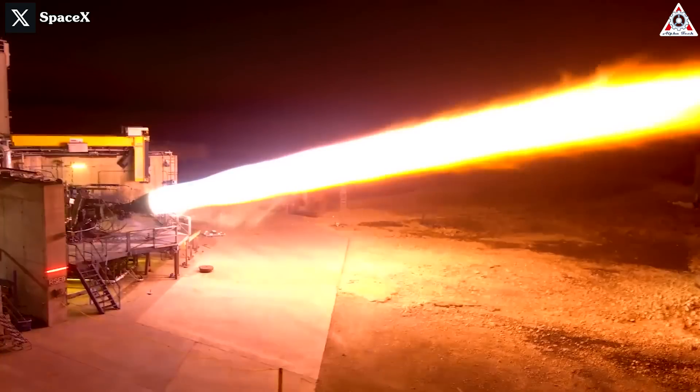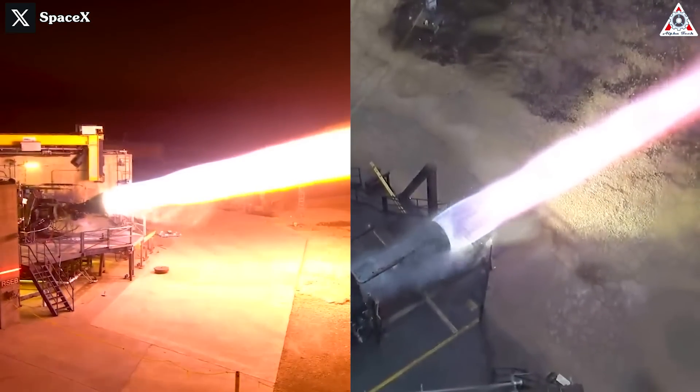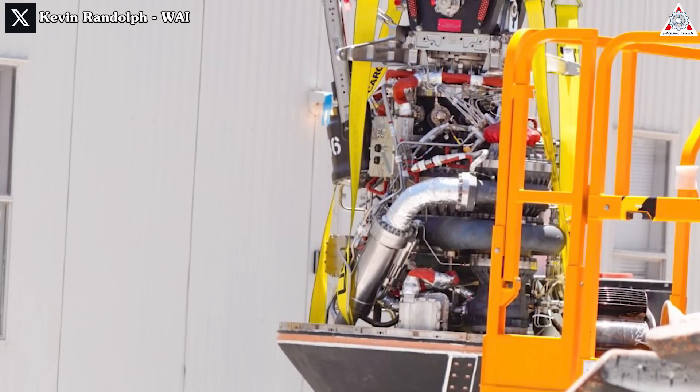How insane is this? Do you notice anything different here compared to the previous tests? Stay tuned as we dive into this and more in today's episode of AlphaTech.